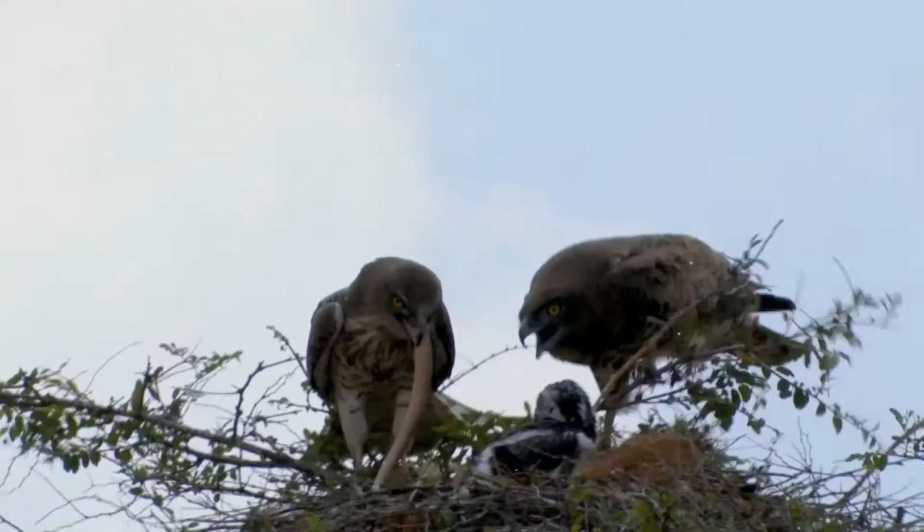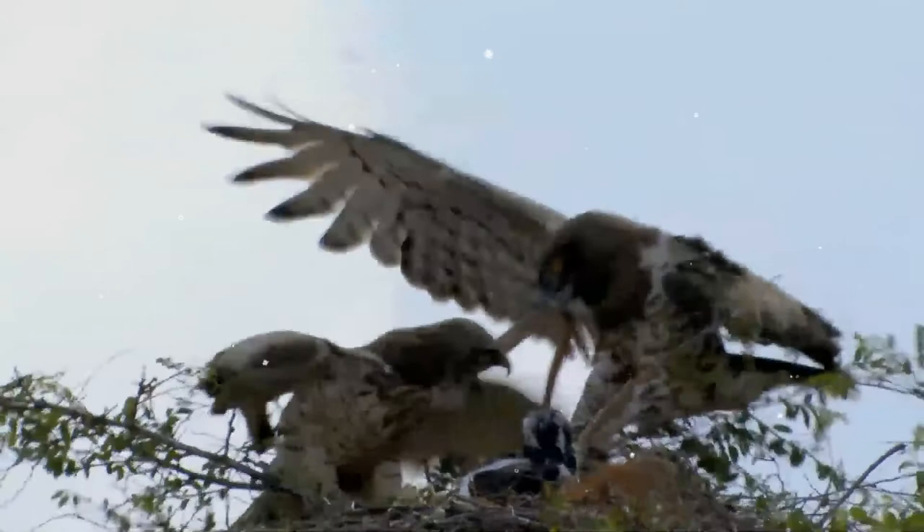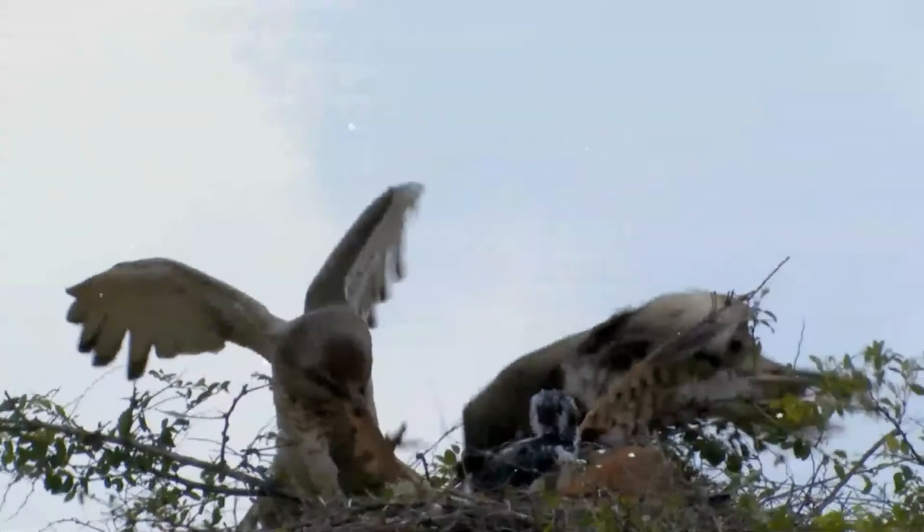In Europe, it is most numerous in Spain, where it is fairly common, but elsewhere it is rare in many parts of its range. It is found in open cultivated plains, arid stony deciduous scrub areas and foothills and semi-desert areas. It requires trees for nesting and open habitats such as cultivations and grasslands for foraging.